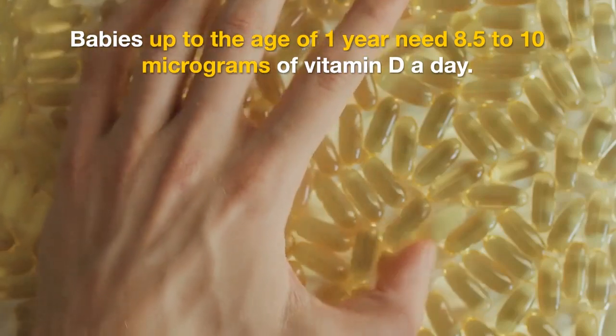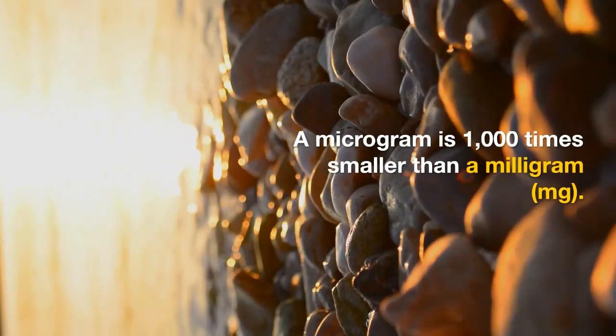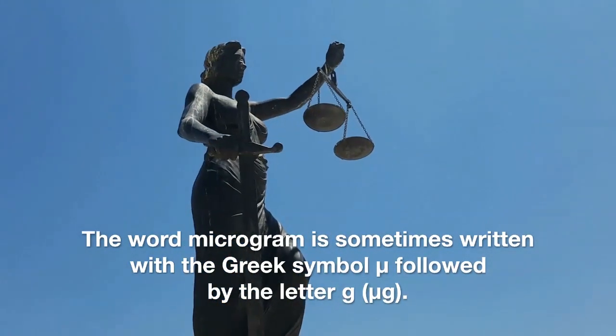Babies up to the age of 1 year need 8.5 to 10 micrograms of vitamin D a day. A microgram is 1,000 times smaller than a milligram (mg). The word microgram is sometimes written with the Greek symbol mu followed by the letter g (μg).